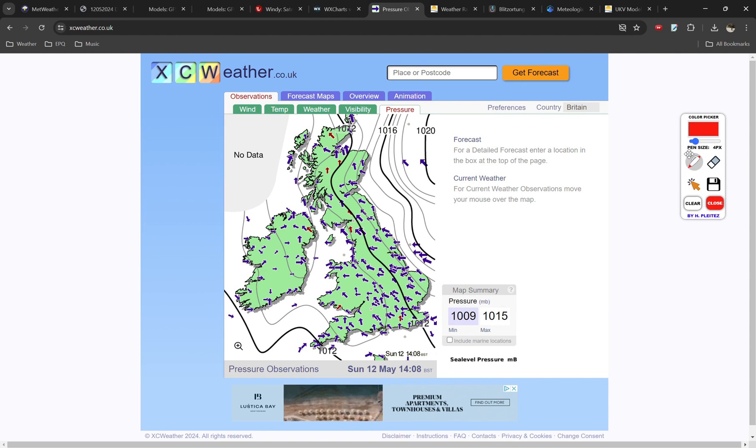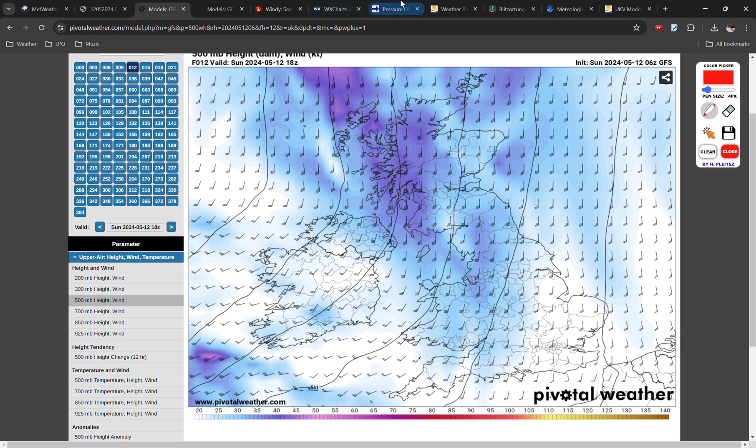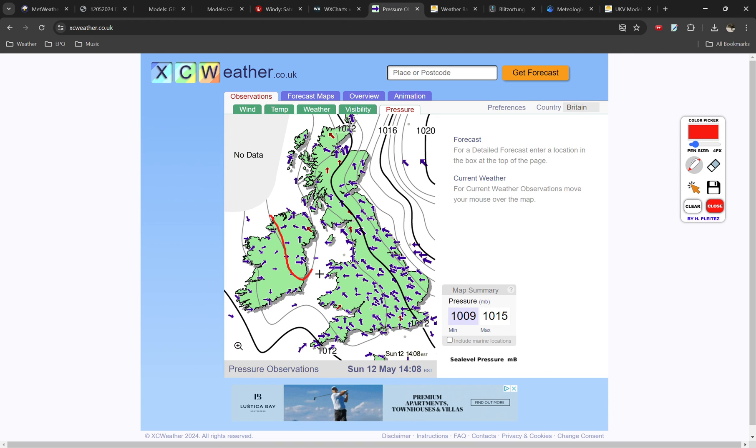Now let's take a look at the current surface pressure chart across the UK on xcweather.co.uk. This is the observed pressure — it's not a forecast, this is actually happening right now. Corresponding with the upper-level trough, we also have a surface trough. Where the isobars are bent like that, that's where we've got locally lower pressure, so rising air. You can also see the wind direction highlighted by the blue arrows, showing a zone of convergence along this trough.